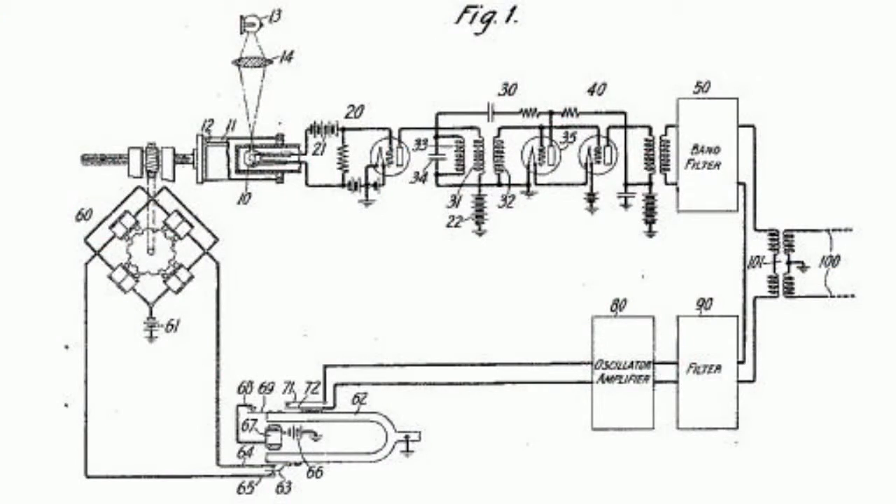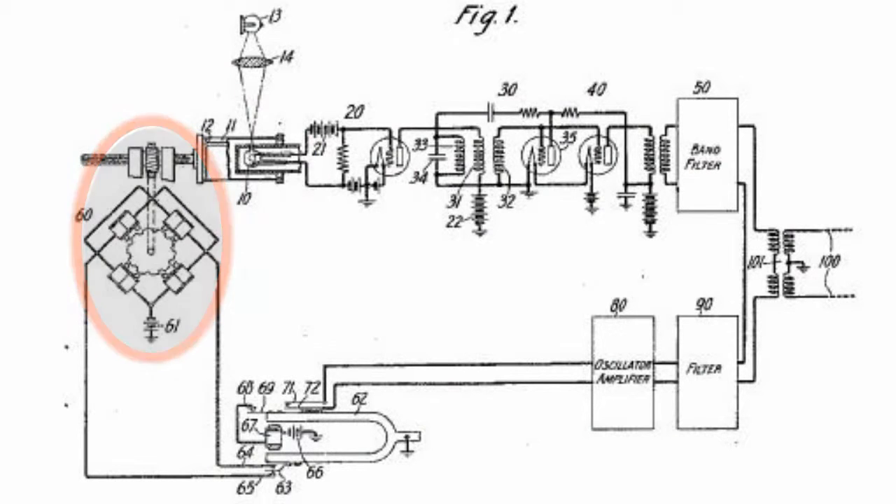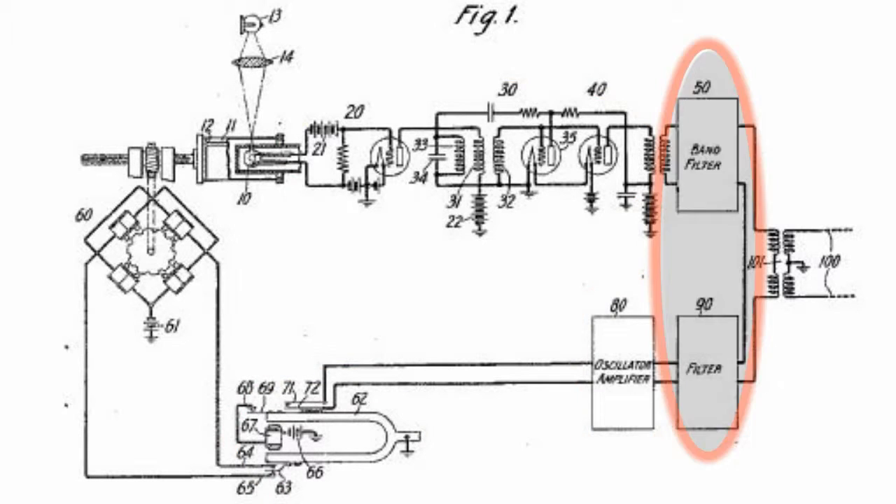The transmitting part of the camera consisted of a photo cell situated inside a semi-clear modulated drum, a monitor unit for controlling the drum, an image amplifier, a reference signal generator, a path system generator amplifier, and a signal mixer.